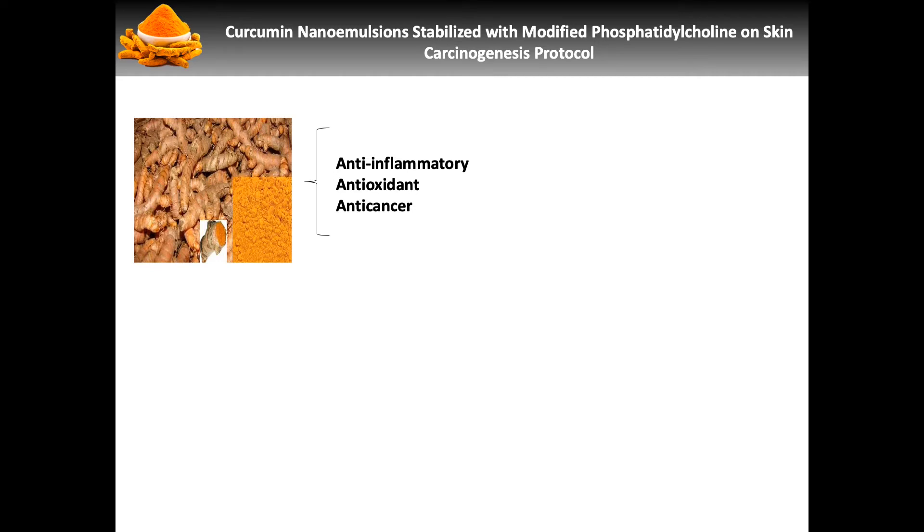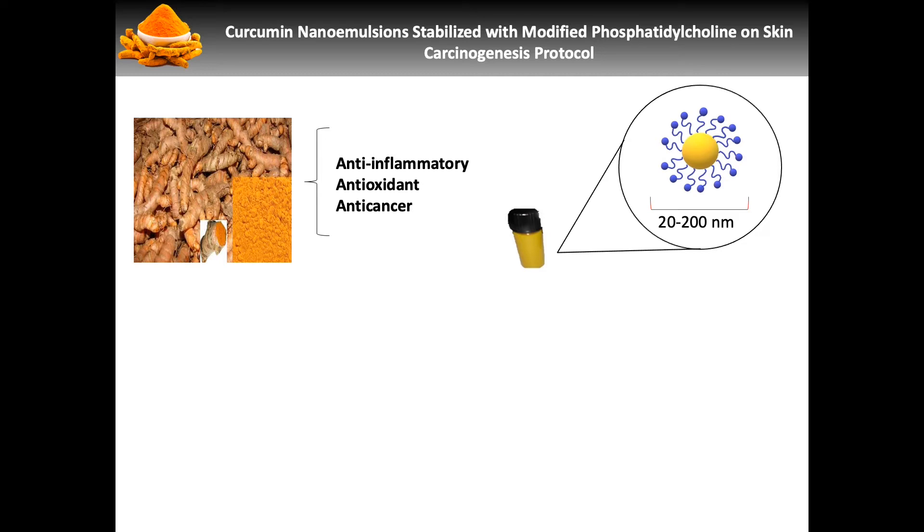Curcumin is a compound that is extracted from the rhizome of Curcuma longa and has been demonstrated to have several positive health properties. However, it does have its downside — it is very low water soluble and has a very poor absorption rate. It is for this reason that in our work, we developed nanoemulsions with this compound.